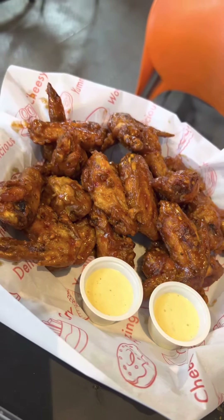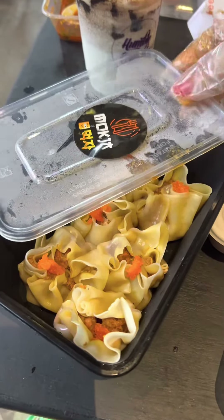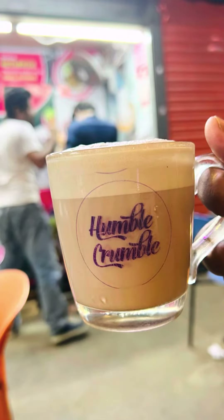The taste was good, the sauce was good, everything was perfect. This was the chicken shumai from Moxa — actually I didn't like it that much. I also ordered a Rocher shake from Humble Crumble and another one is Nutella coffee — it was very yum.